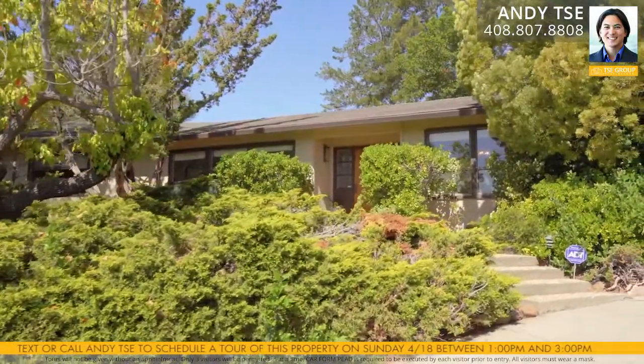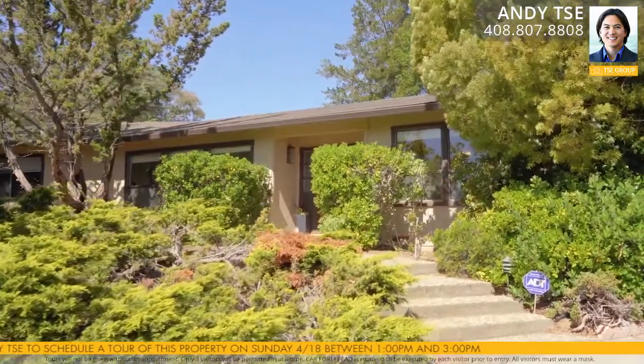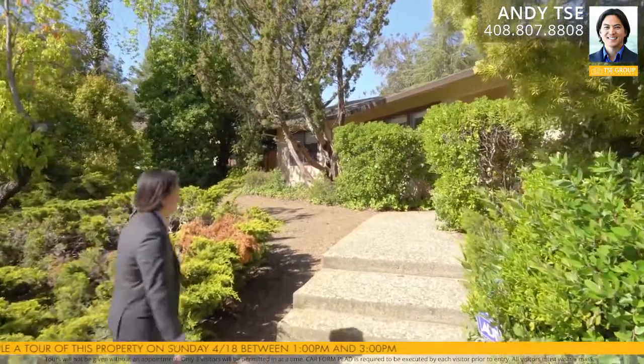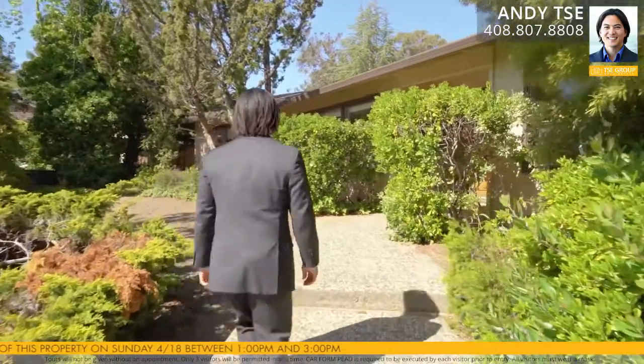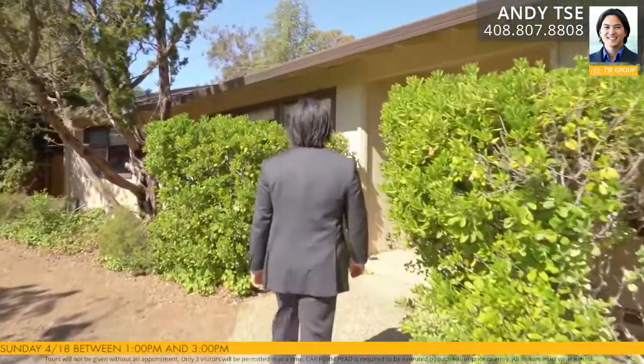Welcome to 20889 Verde Mar Court in Saratoga, California. This beautiful single-story home is located at the back of a quiet cul-de-sac and features five bedrooms, two and a half bathrooms, a two-car garage, and 2,481 square feet of living space on a lot that's 14,546 square feet.